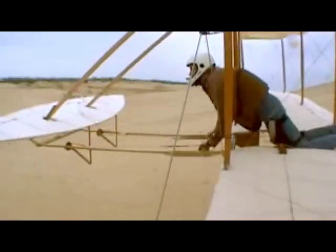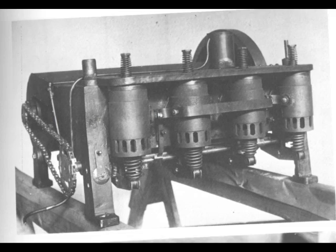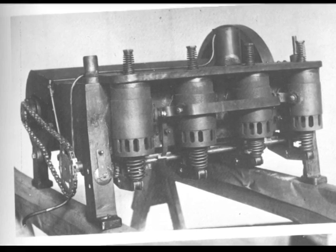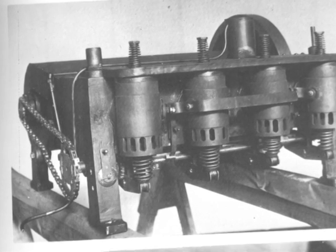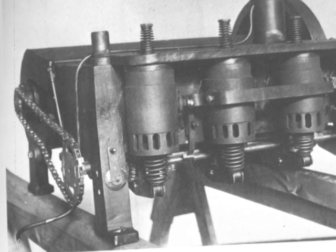When pilot Jay moves her hips, it twists the wings like Wilbur's box twisted. This is the first engine ever to be flown. The Wright Brothers had to make the whole thing by hand. They used their bike-making skill to make the engine. It took a year to make the engine and the plane.